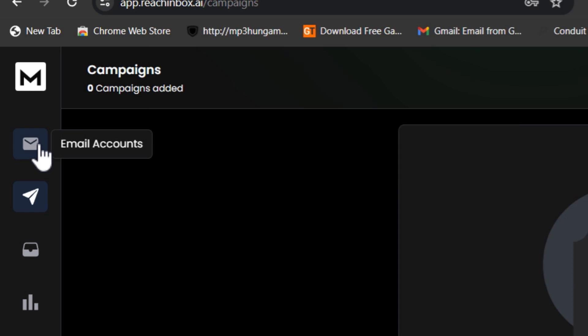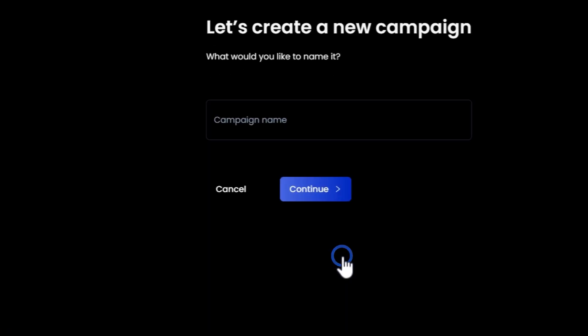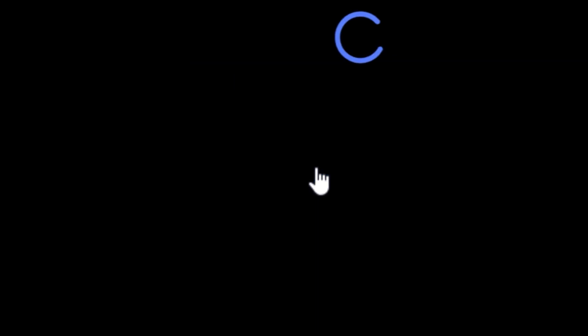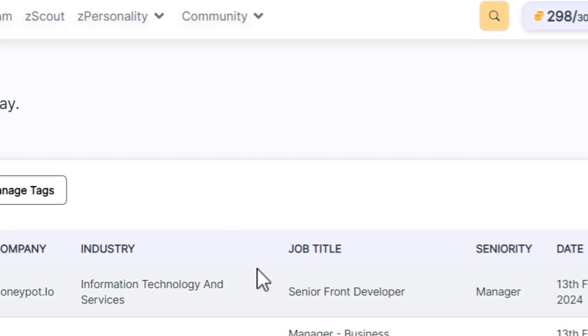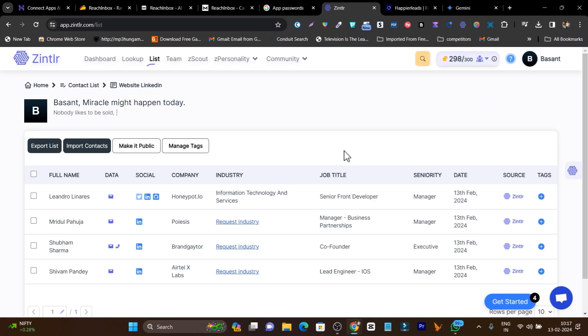After your email starts warming up, you need to create a campaign. Let me click on 'Add New' and name it 'Demo'. First it will ask for the list or leads you're going to send your cold emails to. You can use scraping tools to scrape emails from Google My Business, LinkedIn, or websites. I personally use Gentler, a platform that finds leads from websites, Facebook, or LinkedIn — it's an all-in-one tool.